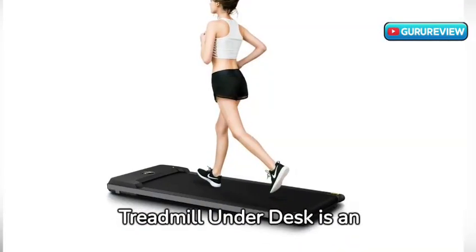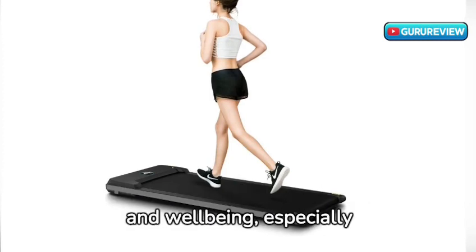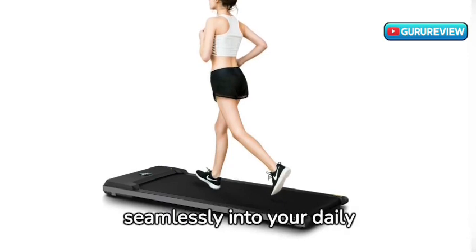Overall, the Rhythm Fun Treadmill Under Desk is an excellent investment for your health and well-being, especially if you're short on space. It's practical, convenient, and integrates seamlessly into your daily routine.